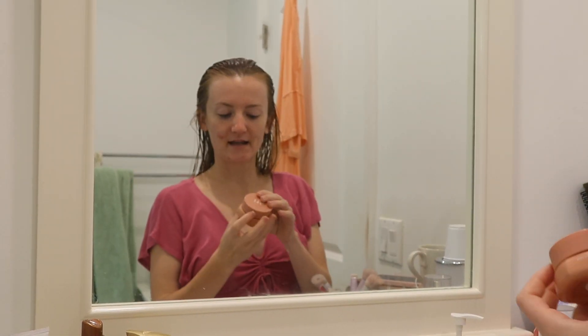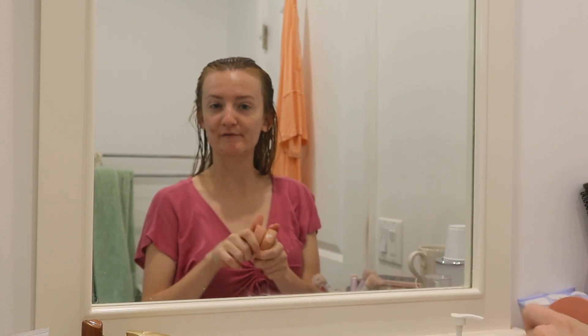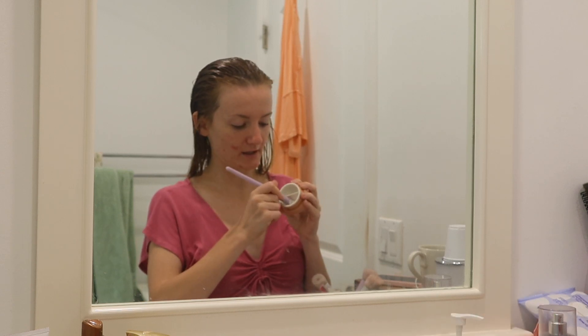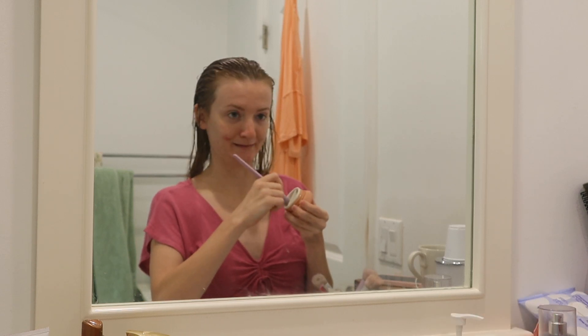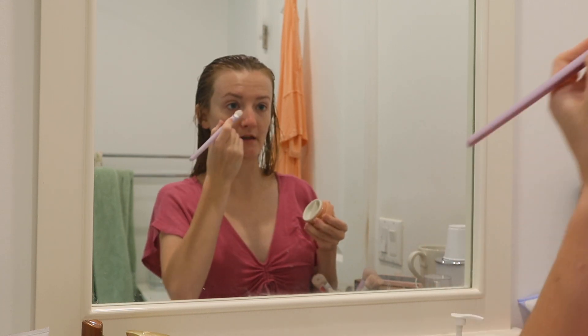Next is eye cream — this is the ITK Day Plus Night Eye Cream Duo. I'm out of the daytime one, so I've been using the nighttime one for both day and night. Hopefully I'll get a new one soon. I'm going to use the Anisa Beauty Eye Treatment Brush to apply this.